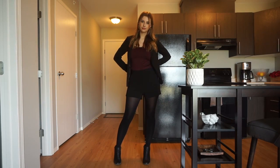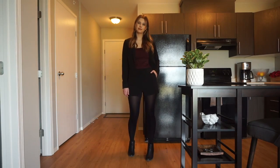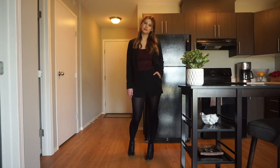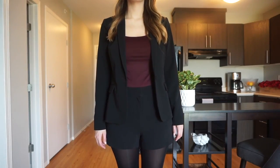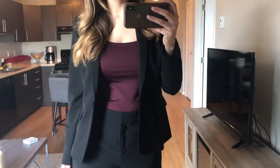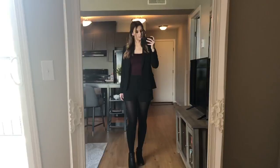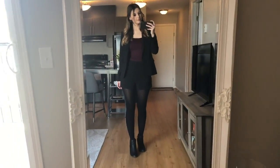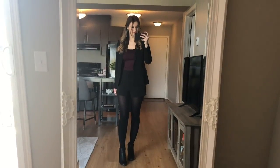On to outfit number four — this one was a little bit outside my comfort zone, but I'm starting to come around to really liking it. I wanted to pair tights with something different, not just dresses and skirts all the time, so I paired them with dress shorts. I think it actually looks really cute. I paired it with a black blazer and a purple halter top — purple for fall, yes — and I think it gives a cool, cute work vibe.